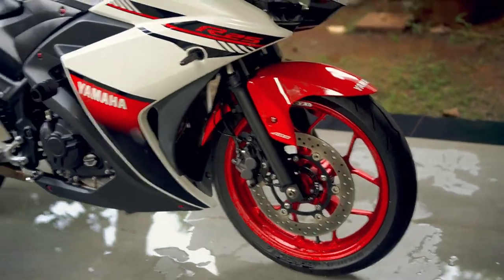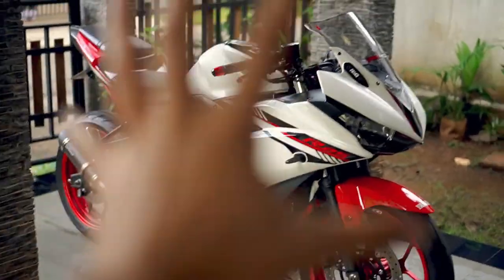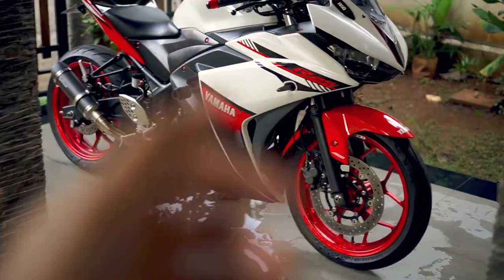Ini look buat motor gue — gimana menurut kalian? Menurut gue cocok, parah, ganteng. Sorry gue gak bisa show yang gede banget karena lensanya 35mm f1.8 dari Sony, makanya gak bisa yang wide banget.